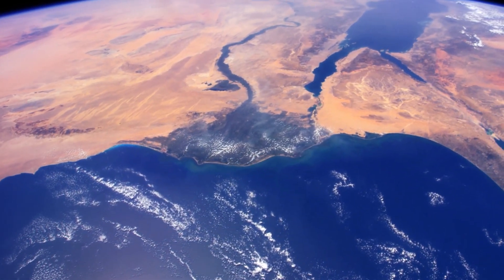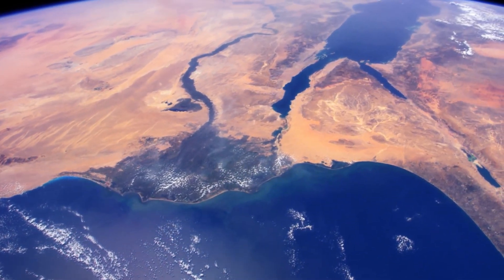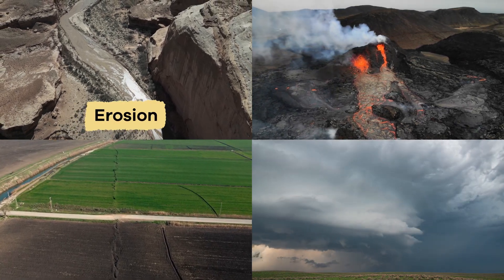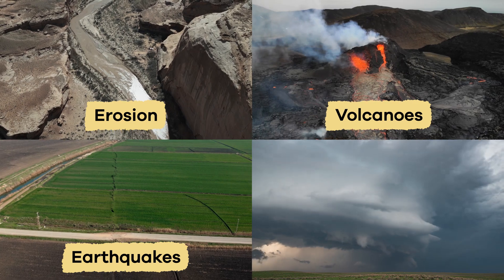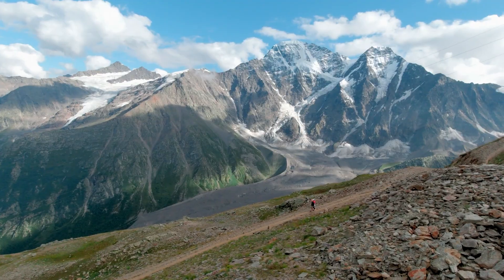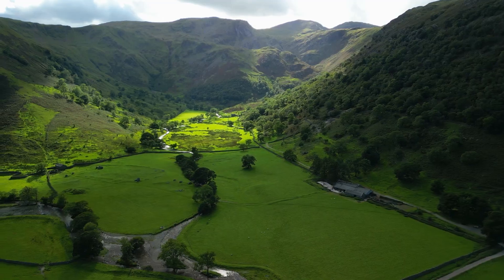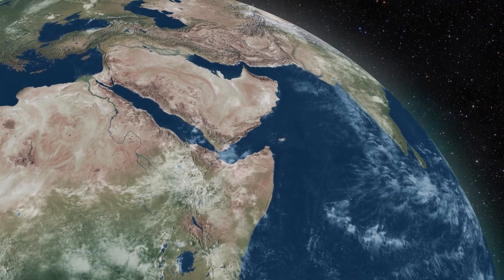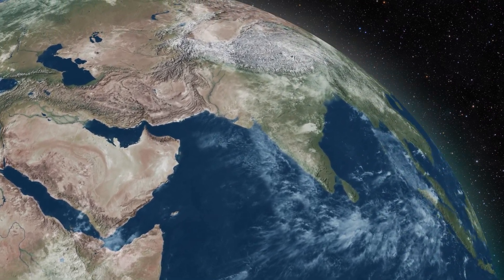The surface of the Earth changes constantly. Over time, processes like erosion, earthquakes, and volcanoes shape the land, as does the weather. Mountains rise, valleys form, and coastlines are shaped, making Earth a dynamic and ever-changing place.